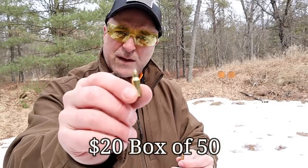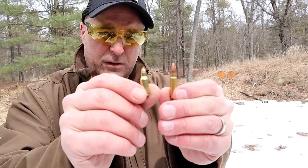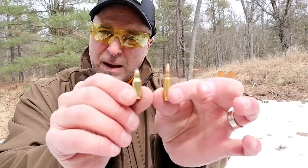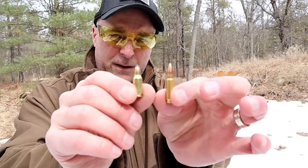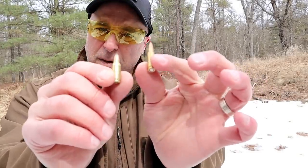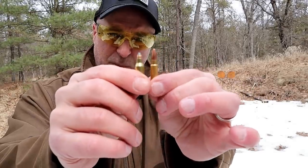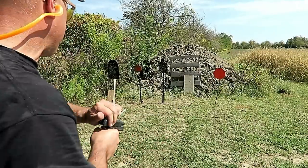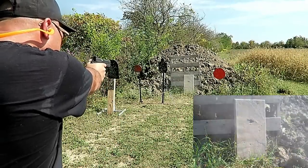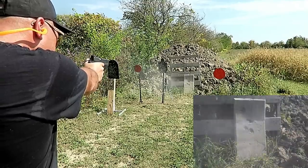This is a jacketed hollow point — both are bottleneck rounds with 40 grain bullets. If you look at them side by side, the 5.7 by 28 millimeter is a little bit taller and has a slightly thinner case. But both are extremely fast rounds.